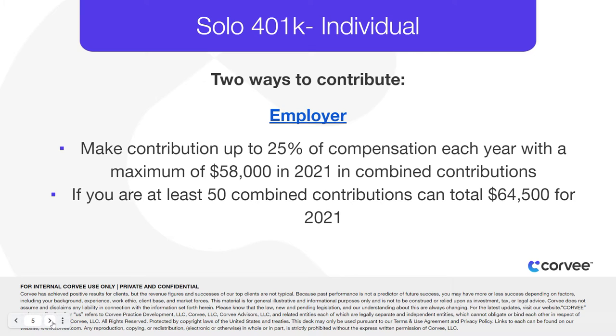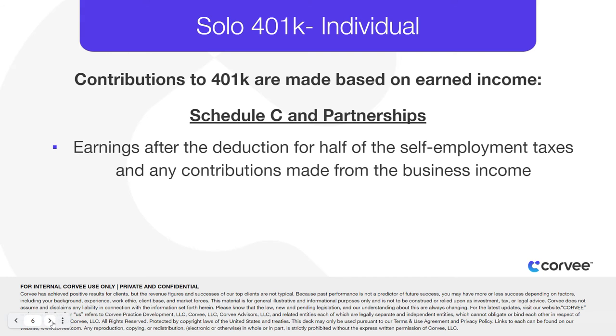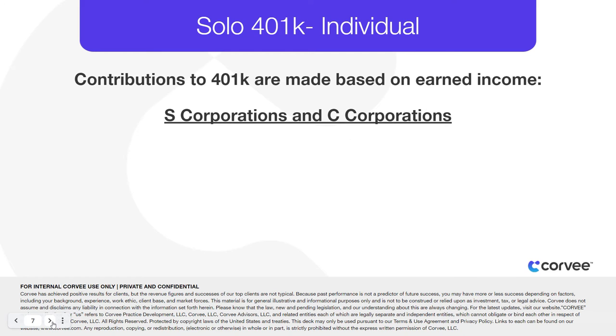If you're over 50, your combined employee and employer annual contributions can exceed $63,500 for 2020 and $64,500 in 2021. Contributions can be made from earned income. This is calculated for Schedule C and partnerships as earnings after the deduction for half of the self-employment taxes and any contributions made from the business income to the plan. For S-Corporations and C-Corporations, you could use your W-2 wages.